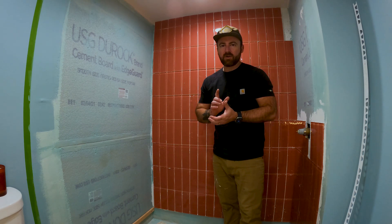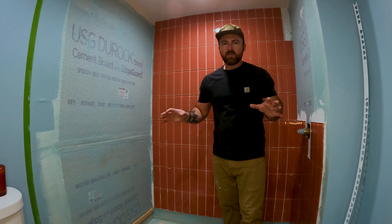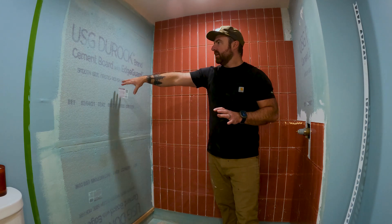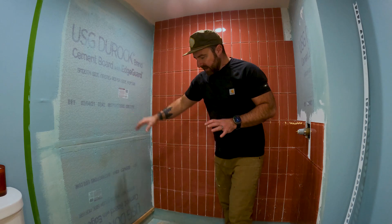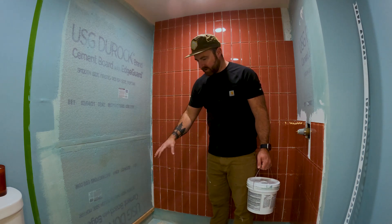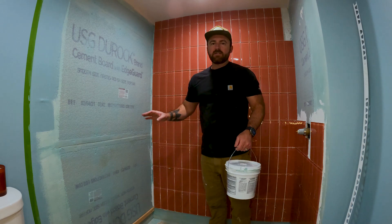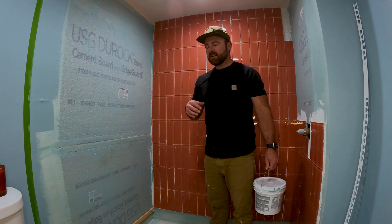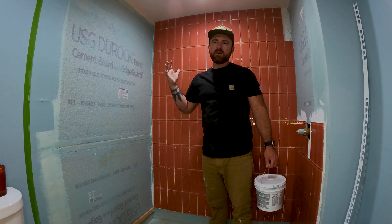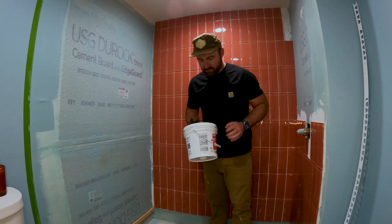Number one thing I wish I would have known before getting started tiling a shower is how to properly waterproof the material. On this side it doesn't have tile yet — you might be able to read that it's cement board. Cement board by itself is not waterproof, and the concrete poured for the base as well as the curb — none of it is waterproof before you get going. You can tile directly over this and it will last for a while, but for a true professional shower you want it to be completely waterproof.